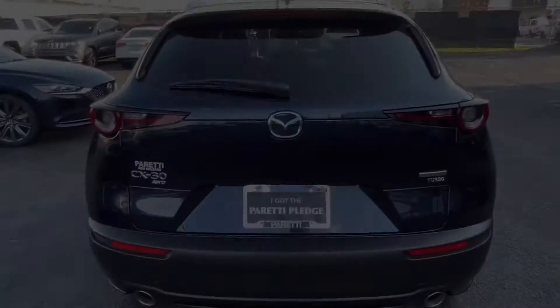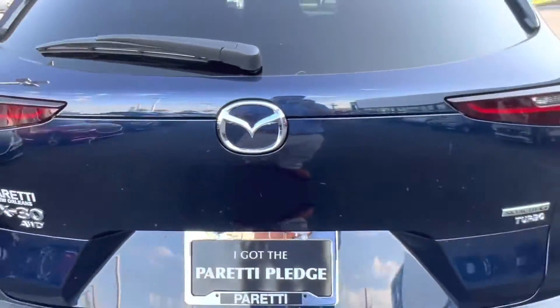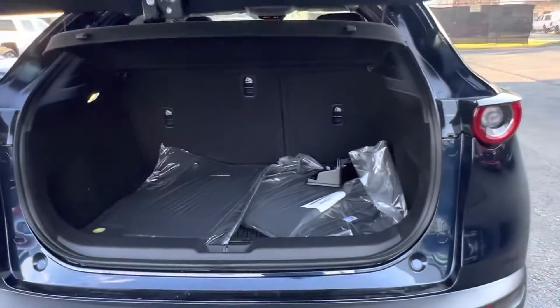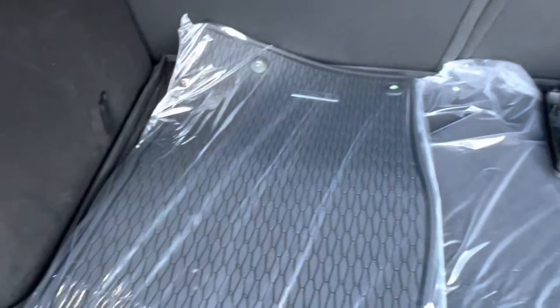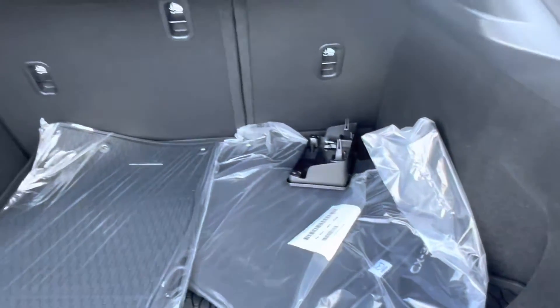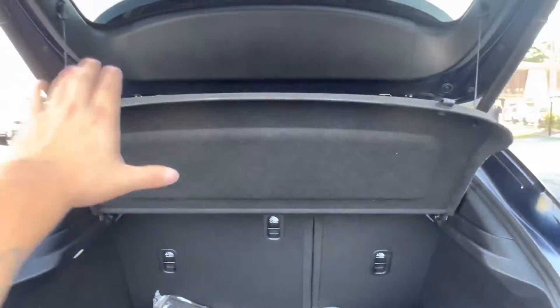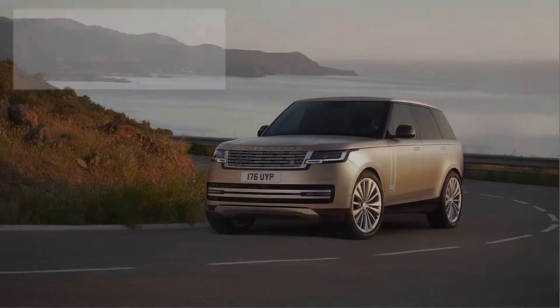Let's go take a look at the trunk of the vehicle. Popping open the trunk, we see that we have our power lift gate which opens automatically for us. Looking inside, we have our rubber cargo mats as well as our all-weather protection mats for the CX-30, and the original fabric mats that came with the CX-30. And my favorite part — a nice privacy shade to keep any prying eyes from looking at the interior of your vehicle.